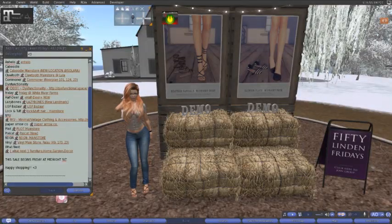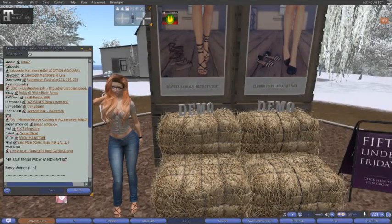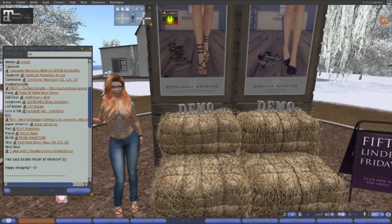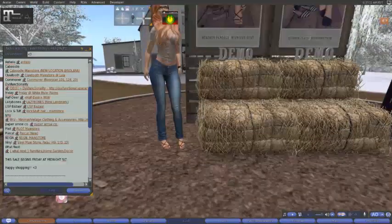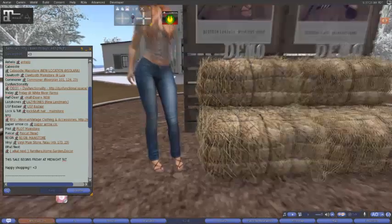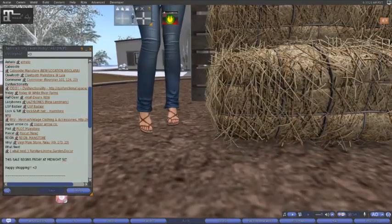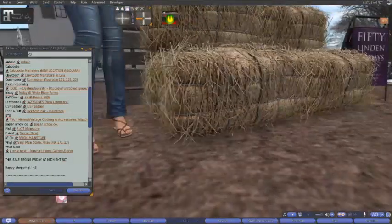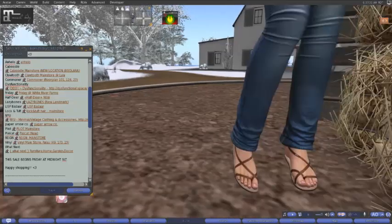Here at Friday today, we have the Heather Sandals in Midnight and Dust, and then the Eleanor Flats in the Midnight Pack. They look like they're coming in solid and striped versions. I have the demo on for the Heather Sandals. You can't see up my ankle there because I have jeans on, but they are very cute and they do work with jeans.